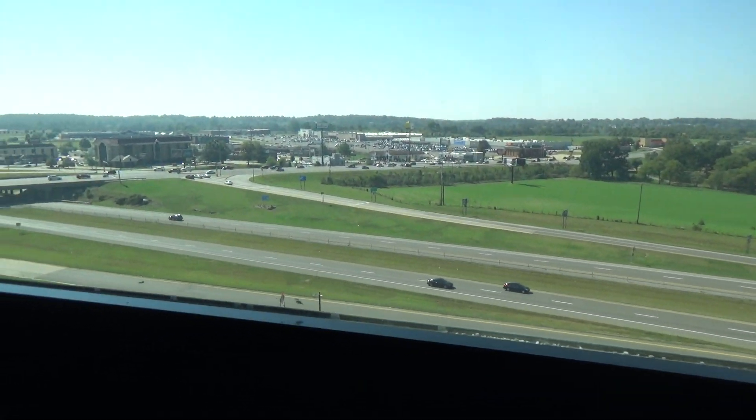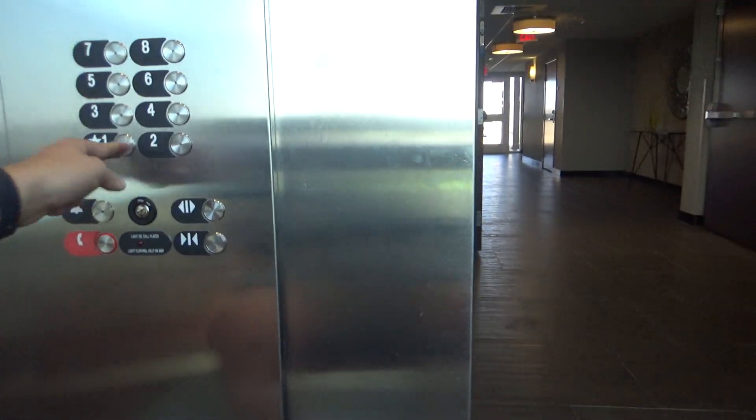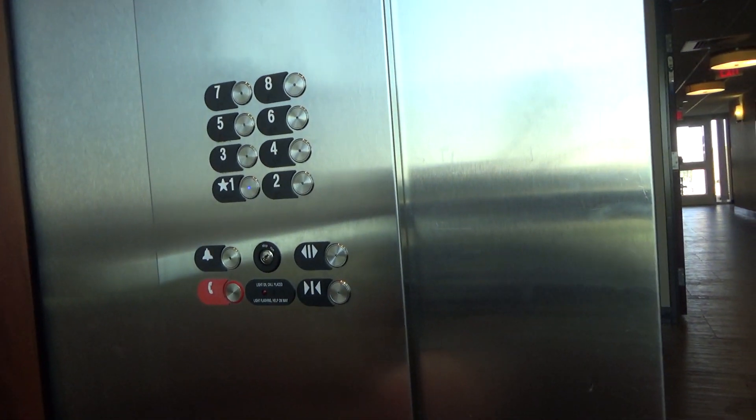Alright, here we go. This is a really neat building. You very rarely see glass elevators being installed in hotels now. But this is still cool.